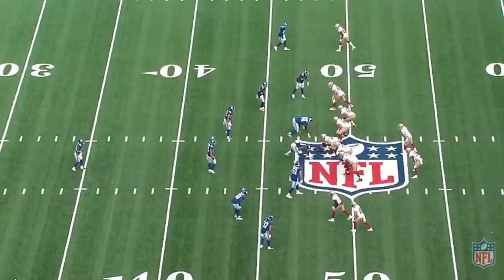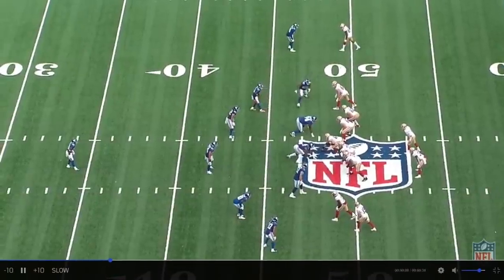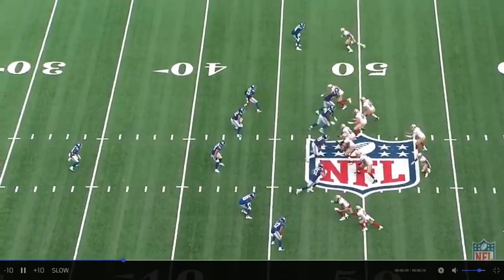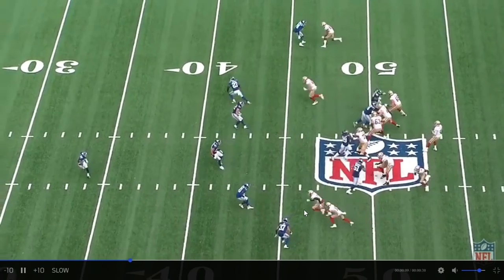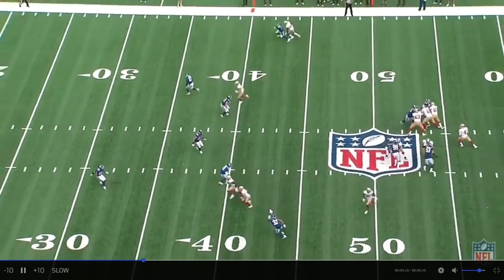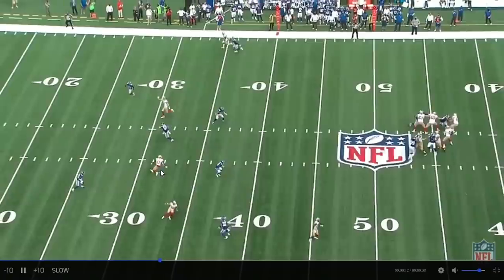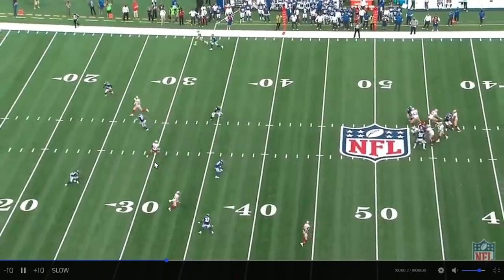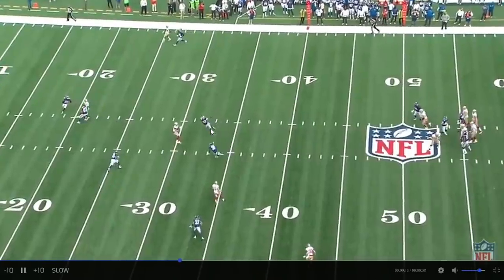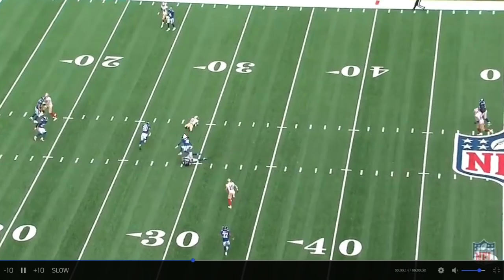One more Iyuk play. 7:24 fourth quarter, third and eight. Iyuk is on the left. He's going to be running a deep in route. He's going to be open. It's zone coverage. Watch how he settles in the zone — doesn't just go running across it into a defender. Finds a spot, hangs in it right there. That's a savvy move. The pass is going to be behind him because this guy's breaking on it. Good placement on the ball. Great hands catch on a pass behind him.